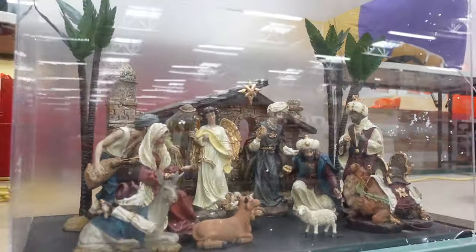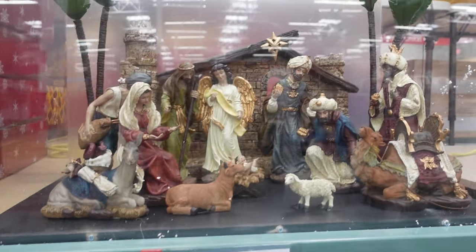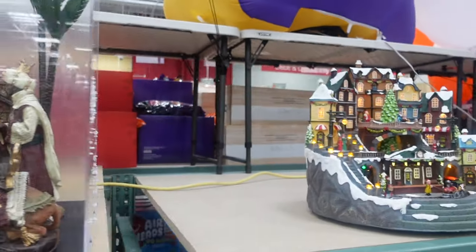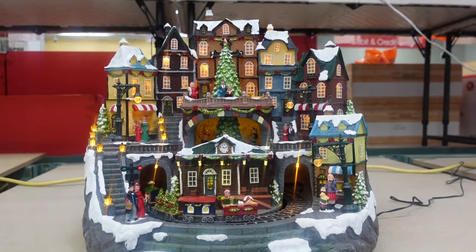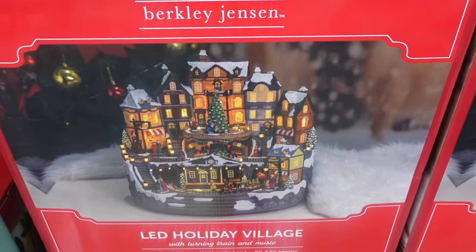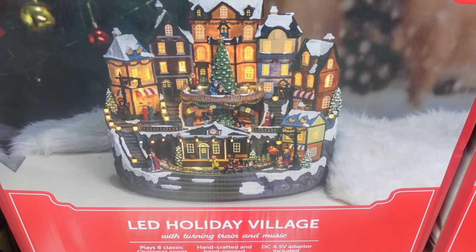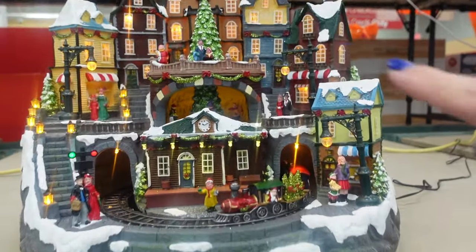Over here we have a nativity scene — $129.99, you get 16 pieces in the entire set. Then over here we have an animated village for $129.99. It does play music and has a train going around. The village is very nice, and it plays eight classic Christmas songs — really cute.